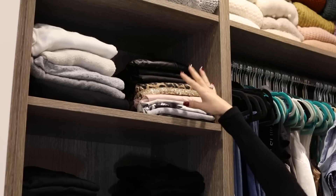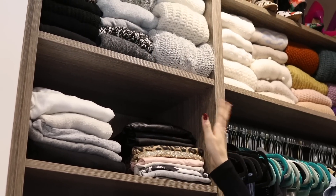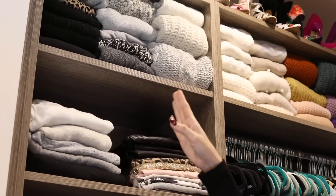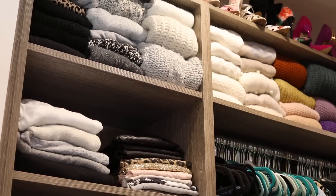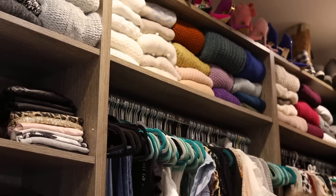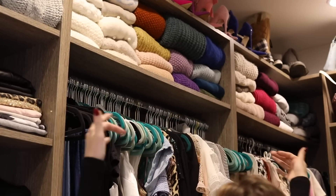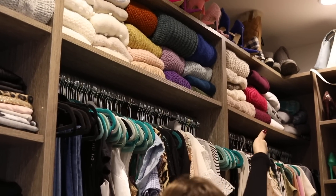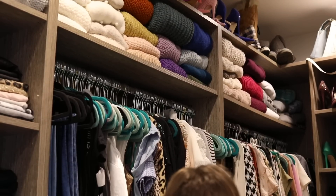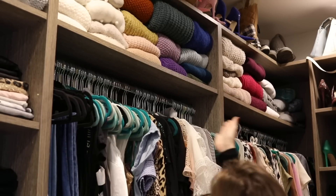The next shelf up has my folded sweatpants — my cozies — and then my fancy leggings and workout leggings. At the very top, I have to get my ladder out because I can't reach, but that's where my sweaters are. They're color-coordinated from black all the way down to pink. I love walking in and seeing that rainbow of color — it makes me happy. At the very end are my sweatshirts, a bit lopsided right now since I just cleaned some out for donation.